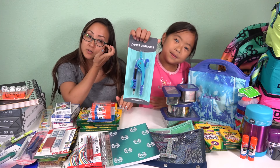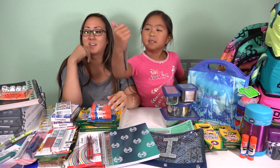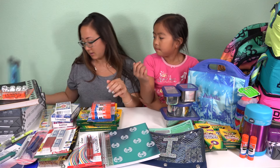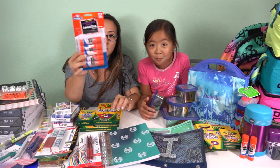Here's this compass — not protractor, it's a compass — to help her draw her circles. This wasn't required, we just got it. And she did need 10 glue sticks, so we got a 12-pack.